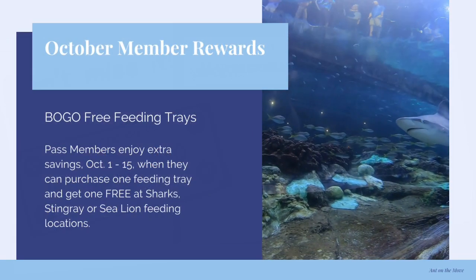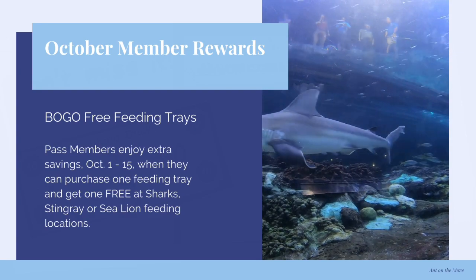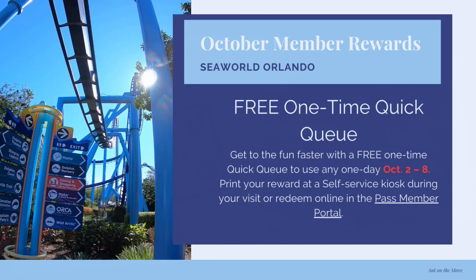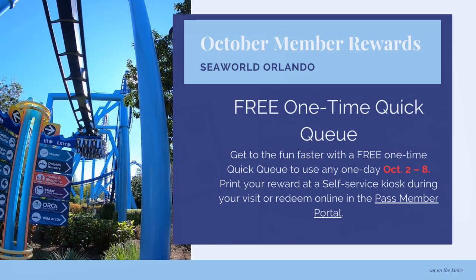There is BOGO feeding trays October 1st through the 15th, and that is for the sharks, the stingrays, or the sea lions. So make sure to take advantage of that. There is also a free one-time quick queue — not unlimited, one-time — October 2nd through the 8th.